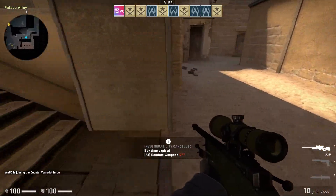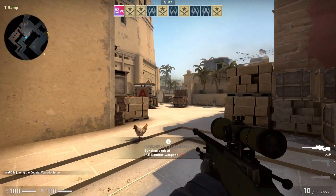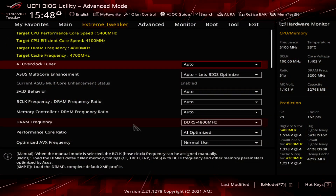Hello everyone and welcome to WePC. My name is Jack and today we're going to be benchmarking the brand new i9-12900K against the Ryzen 9 5900X.